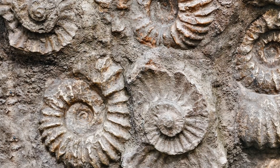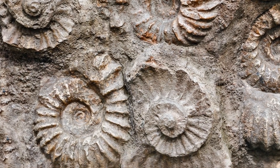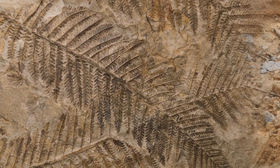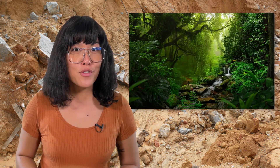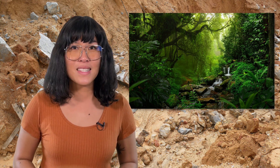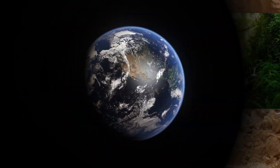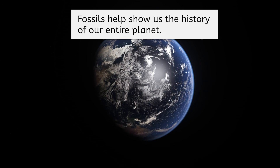Sea creatures provide evidence of aquatic environments. But what do you think tropical plant fossils suggest about the places they are found? These tropical plants likely lived in a warm and humid climate when they were alive. And with radiometric dating, we can tell not only where, but roughly when these climates existed and how they changed. In this way, fossils help show us the history of our entire planet — pretty incredible stuff!